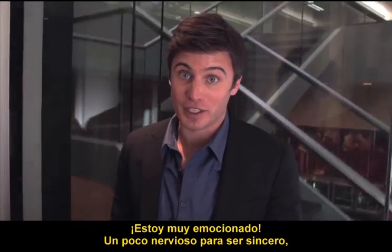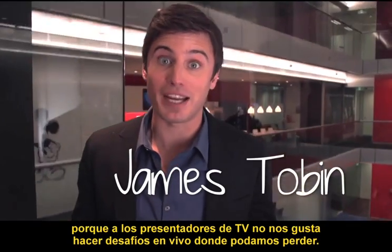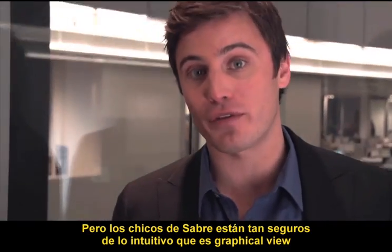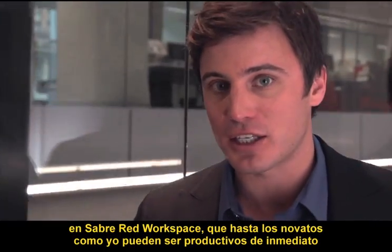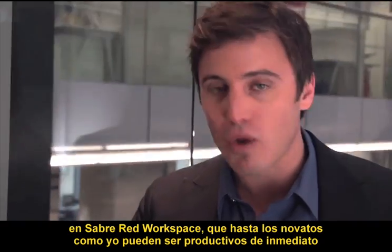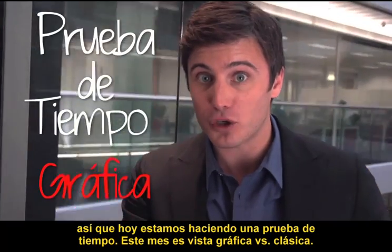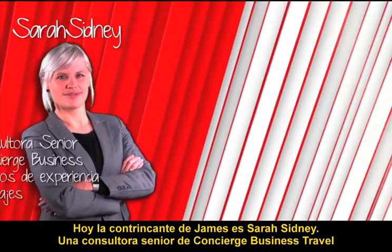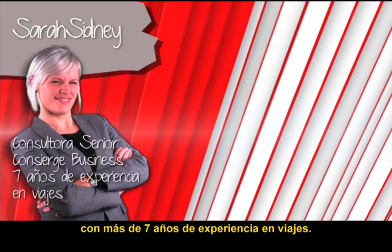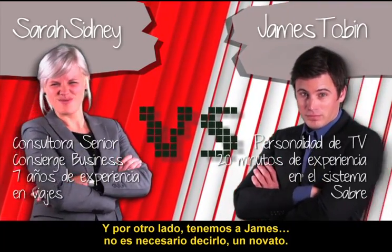Pretty excited, a little bit nervous to be honest, because us TV presenters don't like doing live challenges where we may lose. But the guys at Sabre are so confident about how intuitive Graphical View in the red workspace is that even rookies like myself can be productive straight away. James' opponent today is Sarah Sydney, a senior consultant at BT Concierge with over seven years making travel a reality for her customers. And then there's James — needless to say, a rookie.